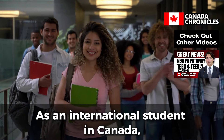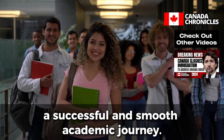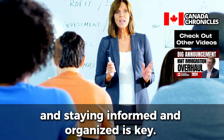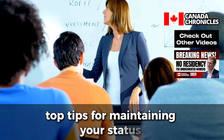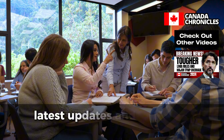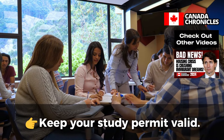As an international student in Canada, maintaining your status is crucial to ensuring a successful and smooth academic journey. There are several factors to consider, and staying informed and organized is key. In this video, we'll dive into the top tips for maintaining your status as an international student in Canada, making sure you're aware of all the latest updates and essential information to keep your status secure.